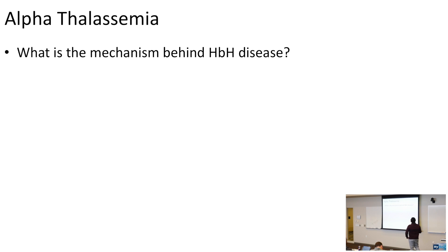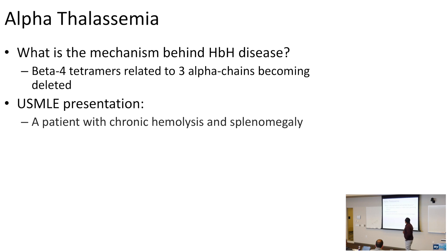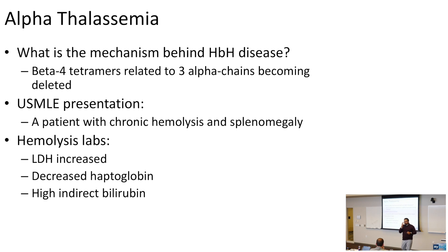The mechanism behind hemoglobin H disease is the formation of beta-4 tetramers due to deletion of three alpha chains. USMLE presentation: a child with chronic hemolysis and splenomegaly. Hemolysis labs to know: increased LDH (nonspecific cell turnover marker), decreased haptoglobin (bound and consumed by free hemoglobin), high indirect bilirubin (unconjugated bilirubin in the vessels before hepatic conjugation), and high reticulocyte count showing the bone marrow is responding.